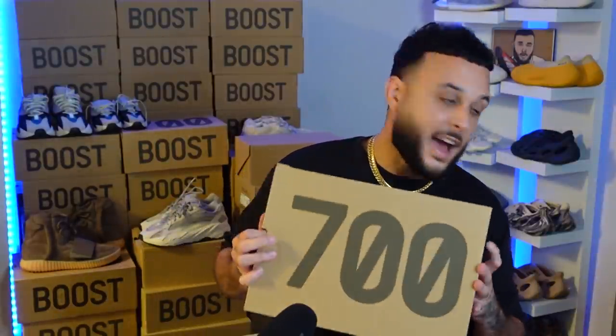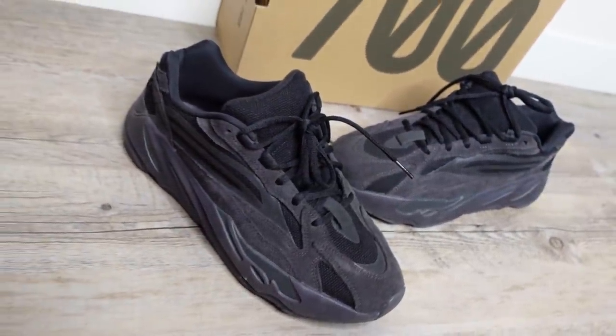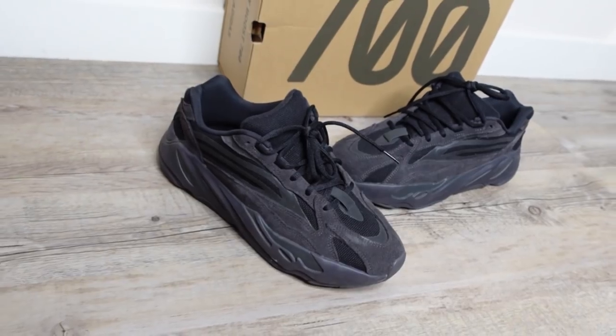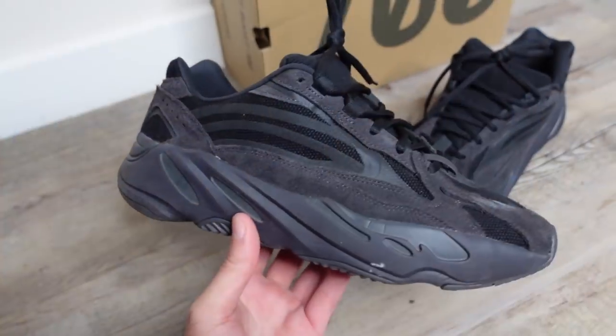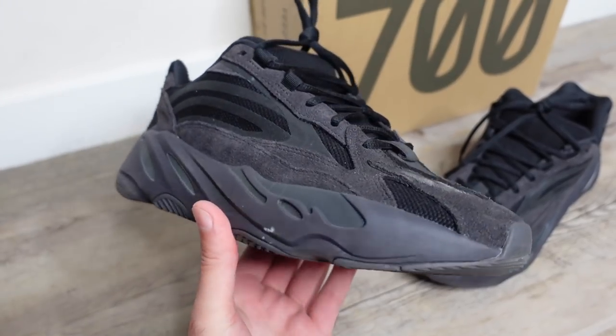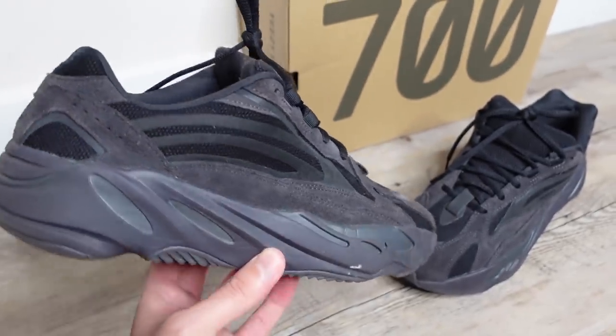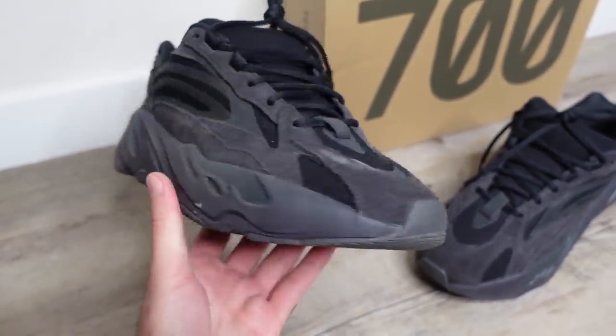Here we have the 700 V2 Tephra, and then lastly we have the classic and probably my most worn V2 colorway — the Vanta. A lot of you guys have been asking Yeezy to bring these joints back. These are an all-time classic, an essential Yeezy. The V2 Vanta is almost like an ash black — you've got a lot of suede, crazy 3M hits, and this is one of those colorways that might be the best V2 colorway that has ever dropped. You do get the white exposed boost, but pretty much an all-black Yeezy with all the different paneling on the upper giving these joints some crazy details.